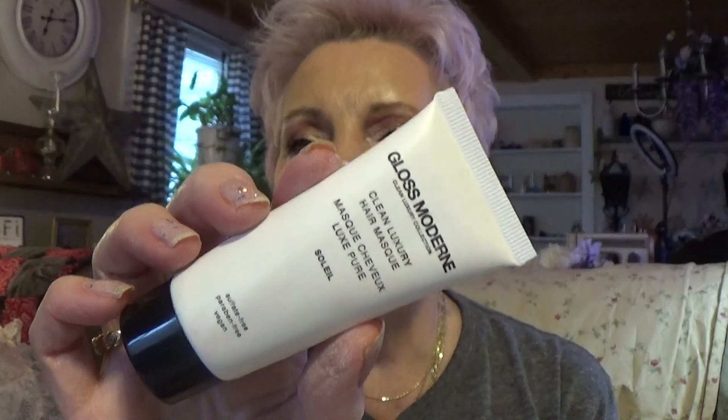I got the Clean Luxury Hair Mask — I've been using it. I got it in a BoxyCharm or someone sent it to me, I'm not sure. But I loved it. If someone sent it to me, leave a comment below because there are some things people sent me that I've forgotten.